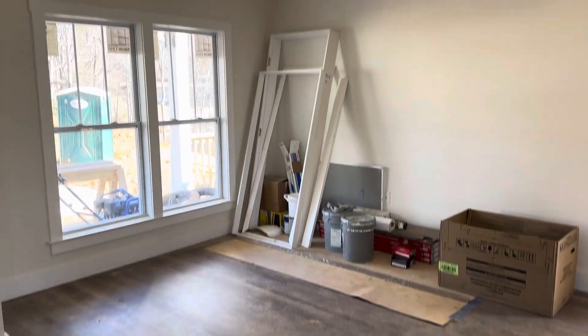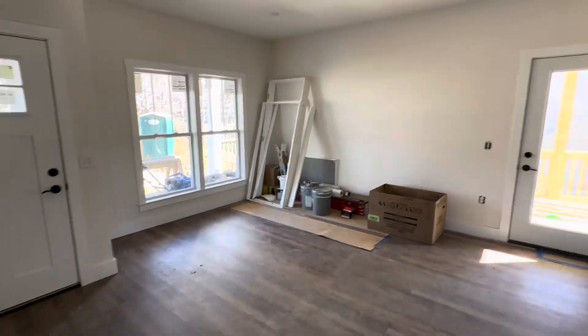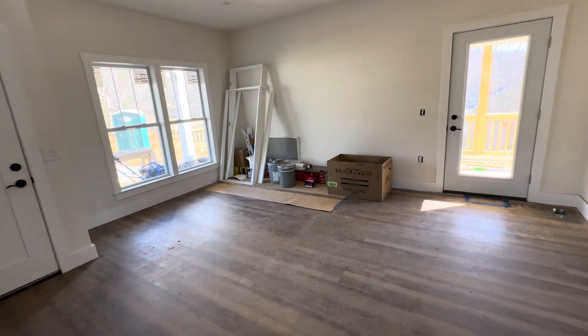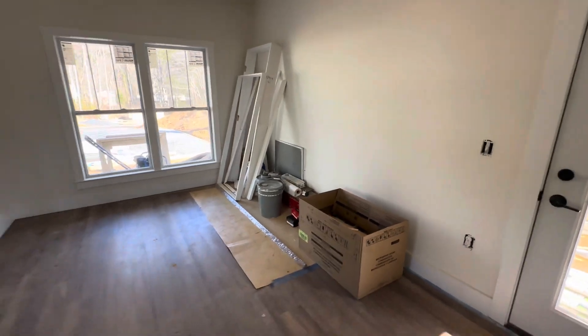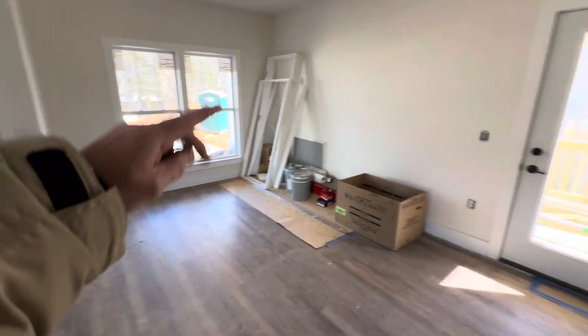It's a living room area here. The TV is meant to go on that wall, so the sofa and furniture would face that direction.